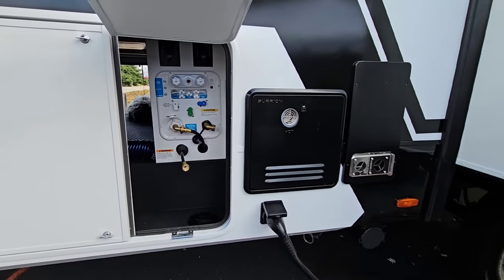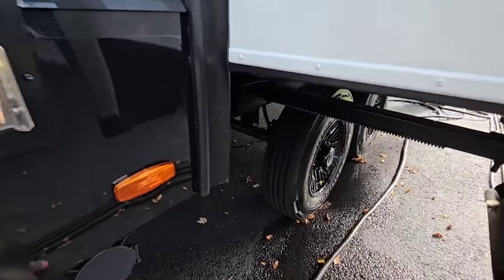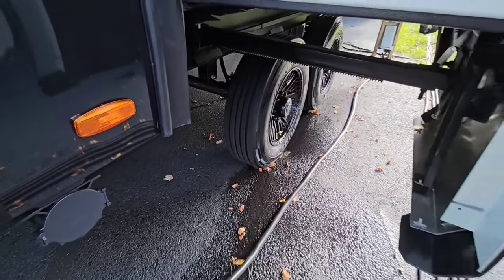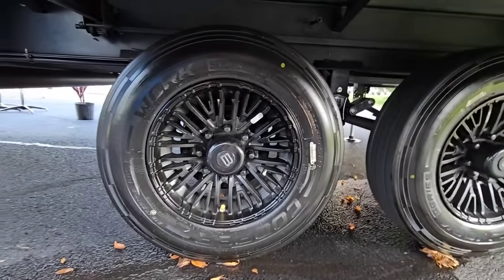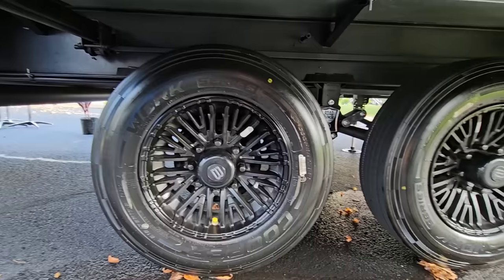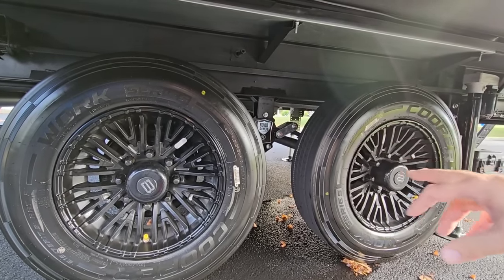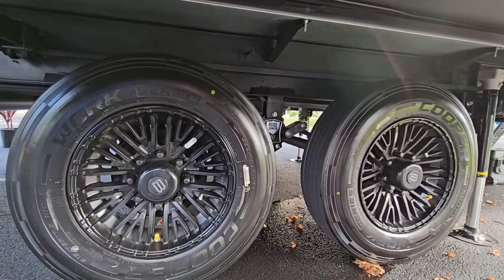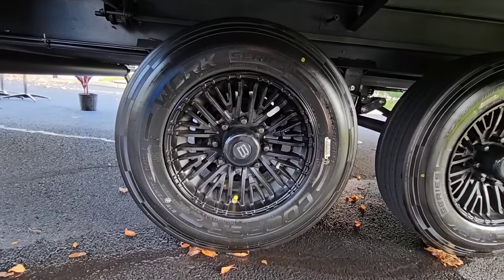Everything outside the furnace is magnetic. The running gear is really nice — they utilize 17.5-inch H-rated tires, a very good load range for a trailer this size. You have the Road Armor suspension, heavy-duty shackle straps, greasable wet bolts — big fan of that — and reinforced shackle hangers as well. This rides on an 8-inch I-beam frame.